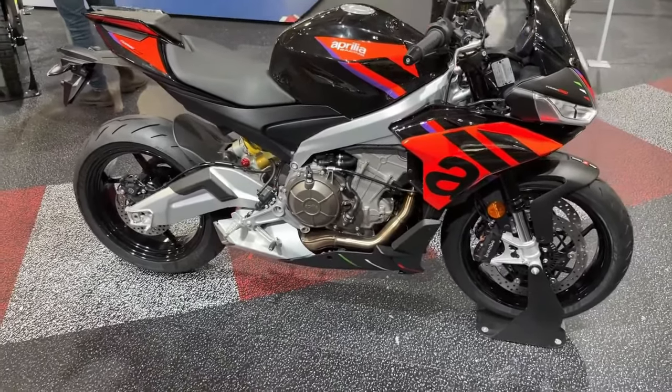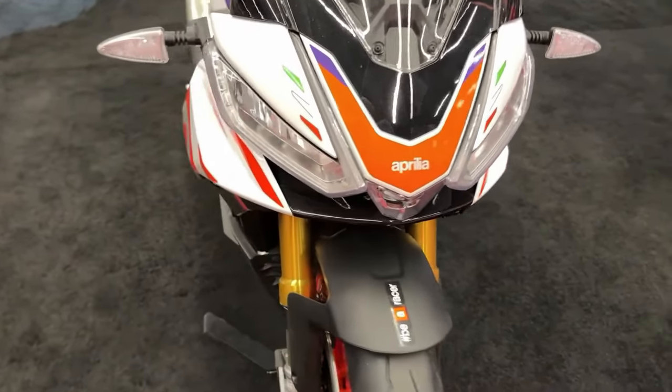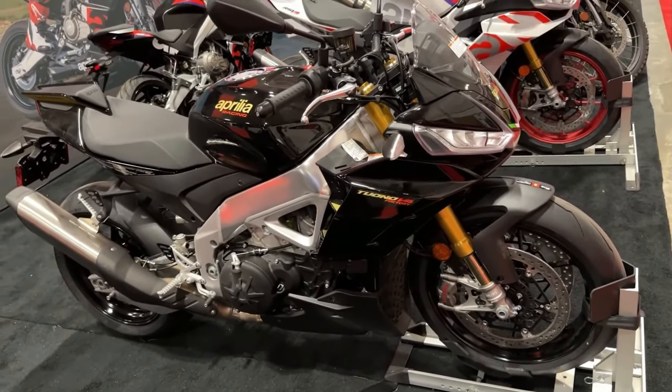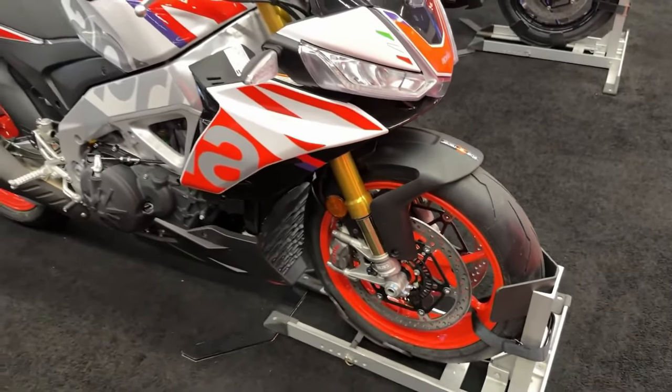Five riding modes: With a choice of five riding modes, you simply select the one best suited to your needs or the conditions. Traction and wheelie control, engine braking, ABS, and other parameters are instantly adjusted to optimize your ride.